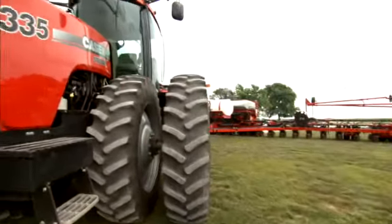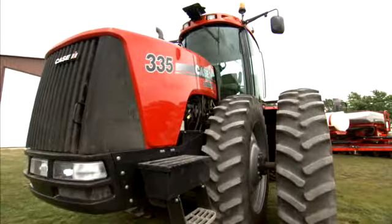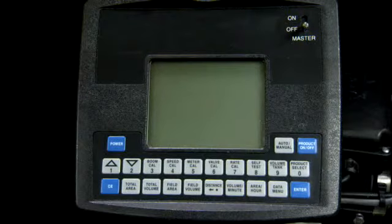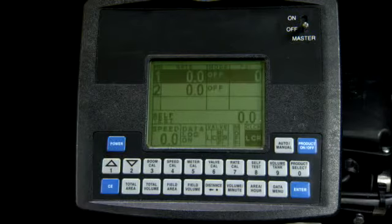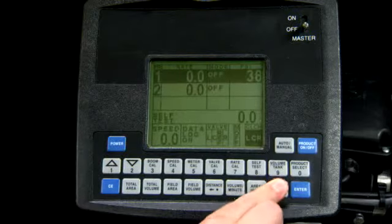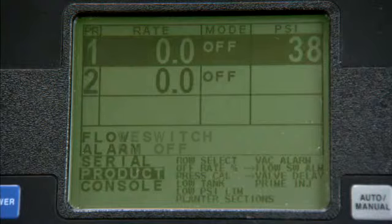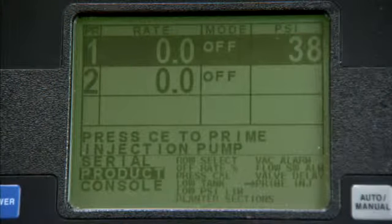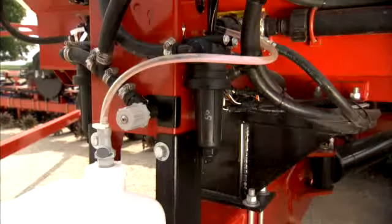With the help of another individual, program your system's console to begin pumping RV antifreeze. With the master switch off, press the power button to turn on the console. Press the data menu twice, then use the down arrow key to reach the priming screen. Turn on the master switch. Pumping will begin when you press the CE button.